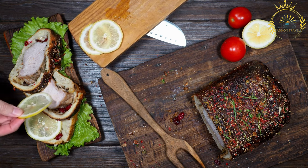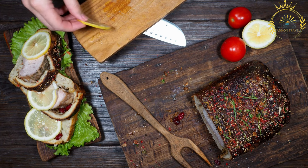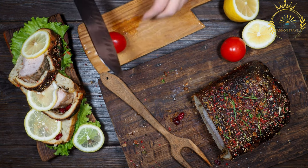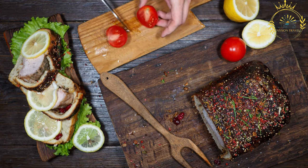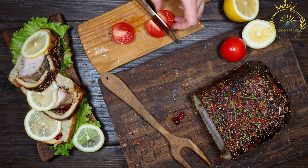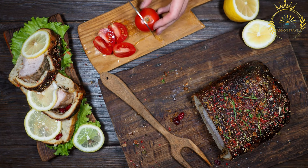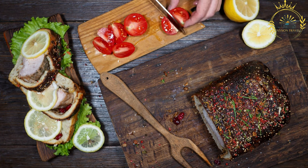Once the pork is grilled, it is typically served in a fresh bread roll or baguette. The pork slices are placed inside the bread, often with some of the flavorful juices from the grill. Common accompaniments include sliced onions, mustard, ketchup, and pickles, which add extra layers of flavor and texture. Some versions may include grilled peppers, melted cheese, or other vegetables for added flavor and customization.